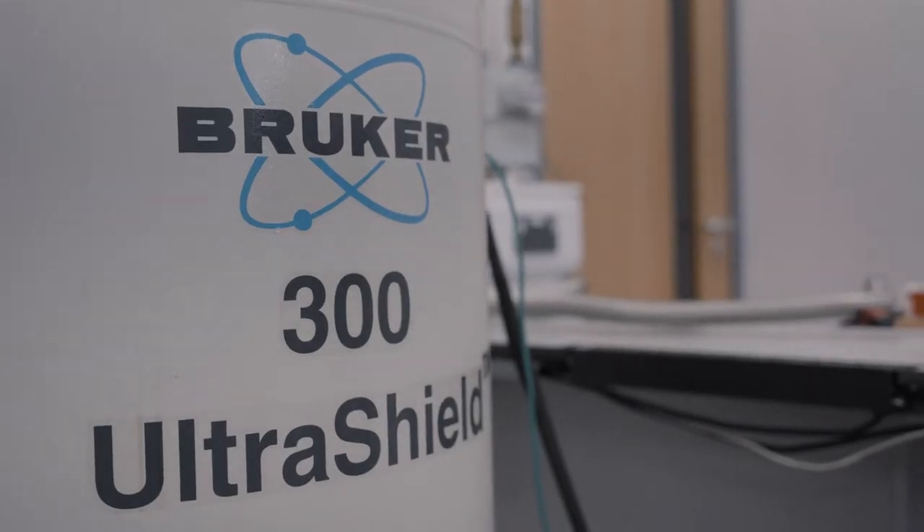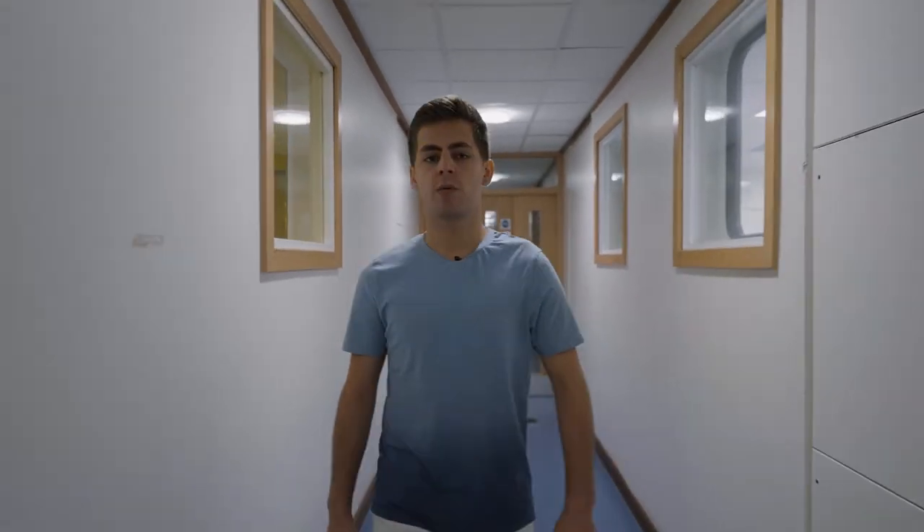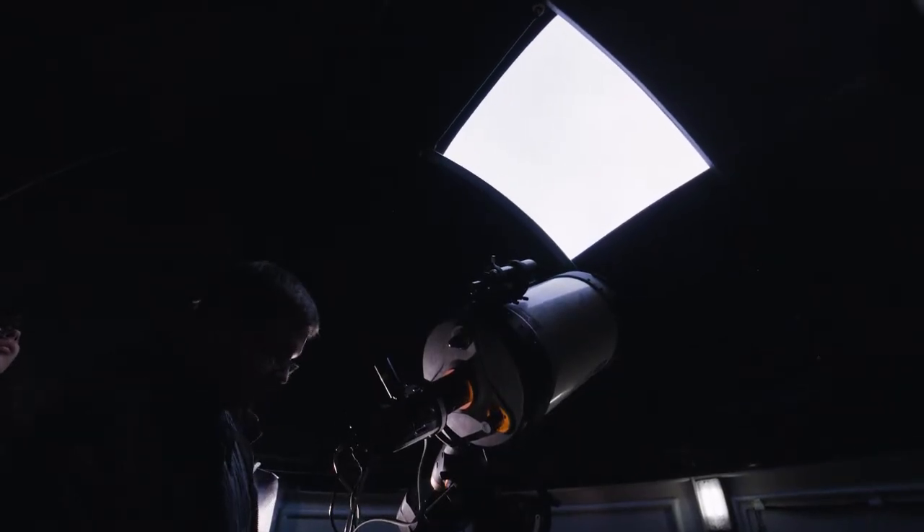One of the great things about Nottingham is all the facilities we have on campus. We have green space, libraries and sports facilities. But as well as that, the physics department has computer suites where you can do as much work as you want, a common room for communal activities and telescopes, which are available for anyone to book.